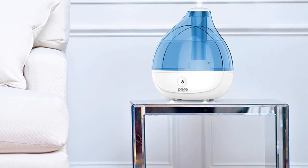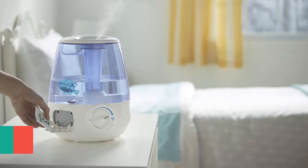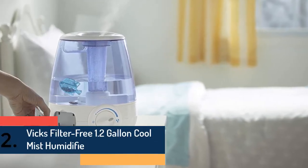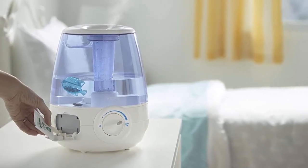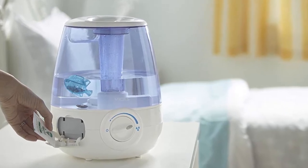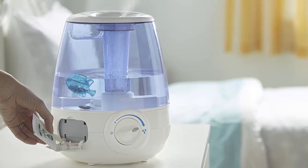It turns the humidifier off when the water level is low or the water tank is removed. The item at number two is the Vicks Filter-Free 1.2 Gallon Cool Mist Humidifier. This cool mist humidifier won't need replacement filters, and its 1.2 gallon tank can give up to 30 hours of soothing mist. The Vicks cool mist humidifier is quiet, making it great for your bedroom or baby's nursery.